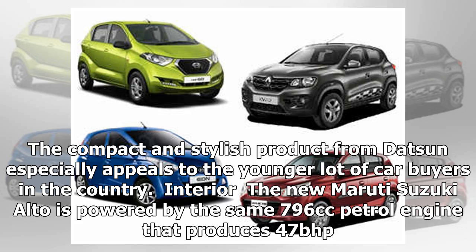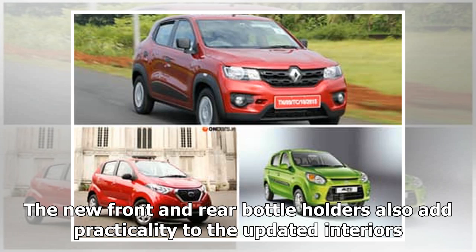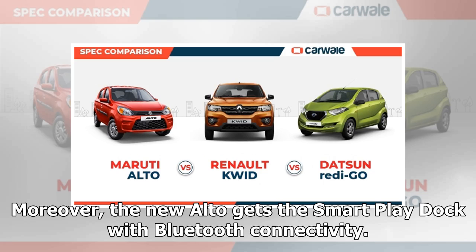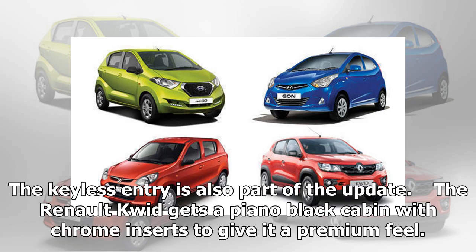The new Maruti Suzuki Alto is powered by the same 796cc petrol engine that produces 47bhp. This time around the engine complies with the new BS-VI emission norms. The cabin gets a dual-toned finish with new air vents and a stylish speedometer. The new front and rear bottle holders also add practicality to the updated interiors. Moreover, the new Alto gets the Smart Play Dock with Bluetooth connectivity, which transforms the phone into a touch interface to access calls, music, navigation, and more. Keyless entry is also part of the update.